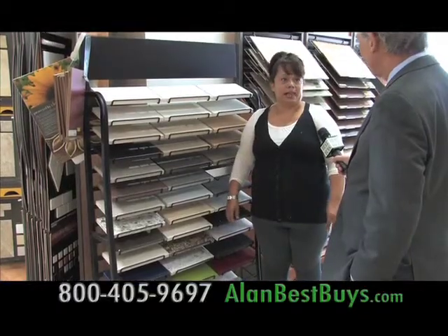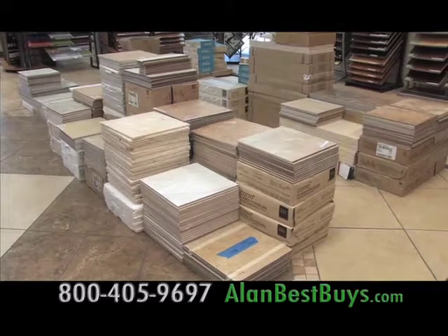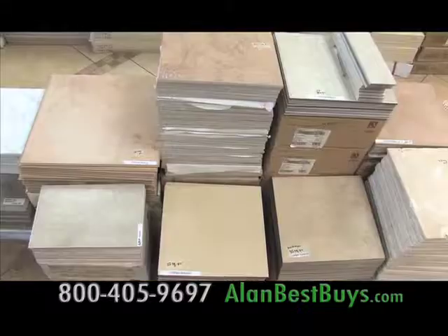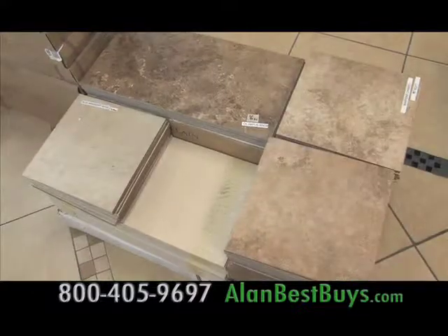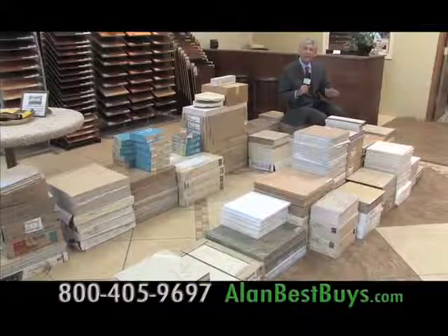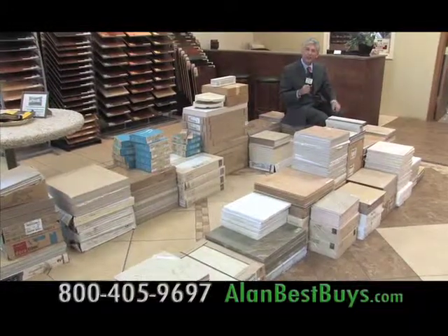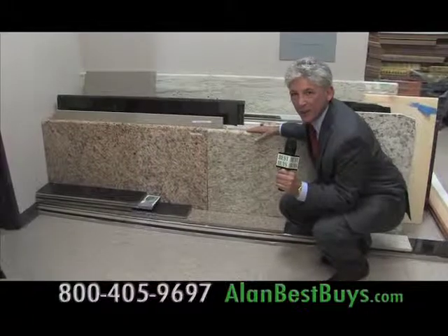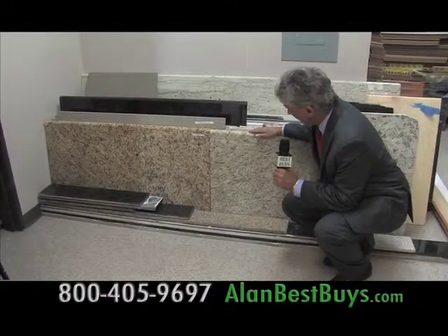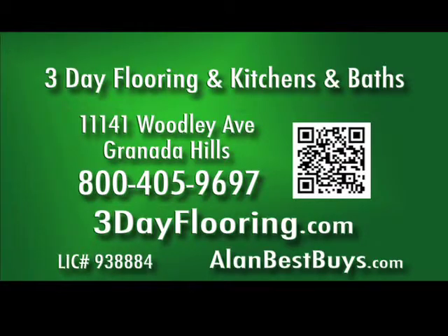They also do quartz countertops and granite countertops. Now there are outlet prices at 3-Day Flooring and Kitchens and Baths where you can buy remnants and excess tile and granite from various projects — remnant tiles starting at $0.50 a square foot, and granite slabs starting at two feet for only $50.